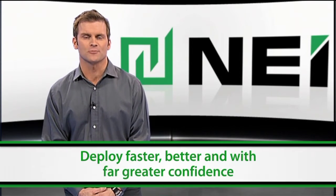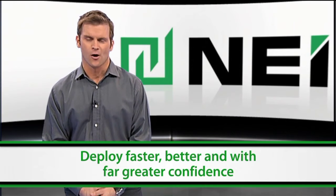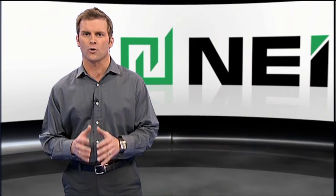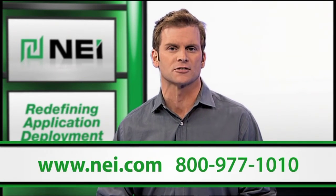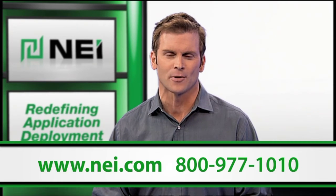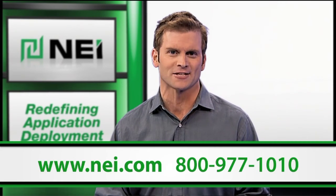As a result, they deploy faster, better, and with far greater confidence, all the while staying focused on their core competency and reducing deployment costs. Let NEI conduct an assessment of your development and deployment strategy. You're guaranteed to learn about ways to optimize your design and delivery processes. If time to market and bottom line savings matter to you, don't waste another moment. Call us or visit us online at NEI.com and give your solution the best chance for success.